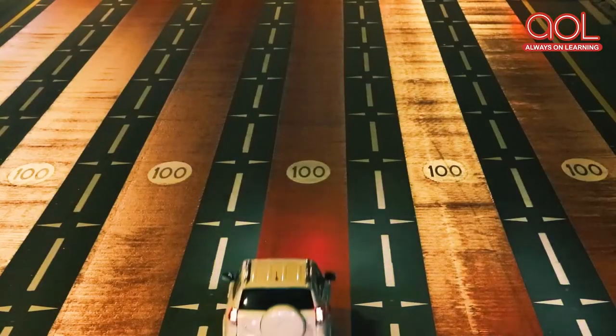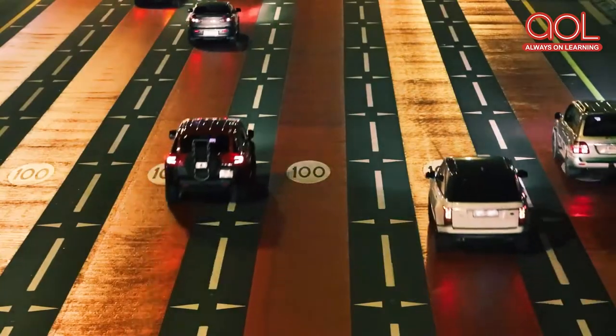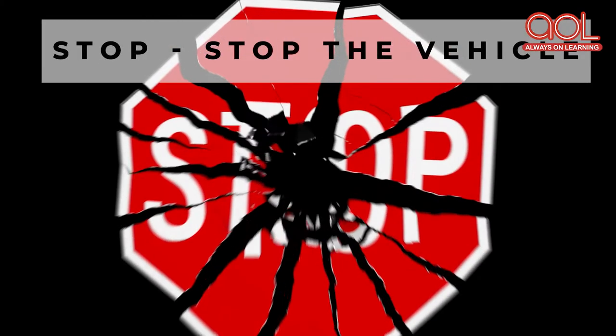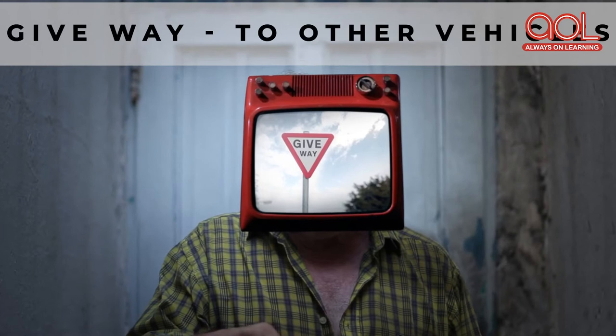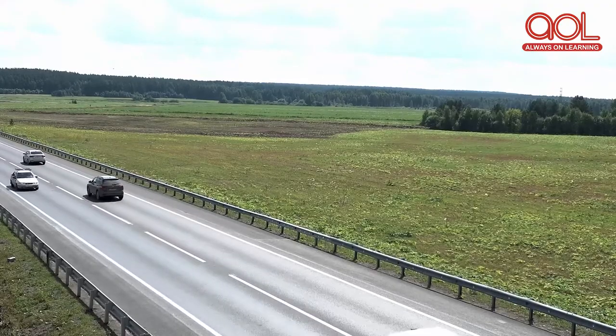The speed limit sign has the maximum speed limit mentioned on it, which means that you cannot drive beyond the given limit. It is mentioned in kilometers per hour. The stop sign tells you to stop your vehicle — you may find this sign near a road construction area. The give way sign asks you to give way to other vehicles passing by.